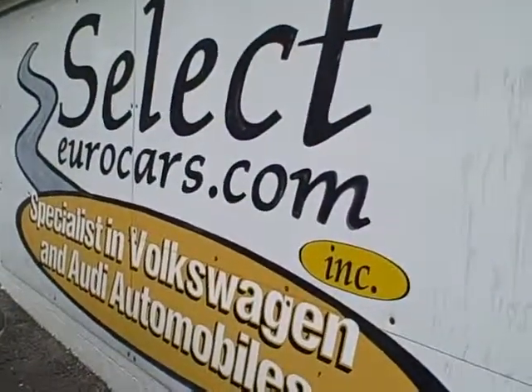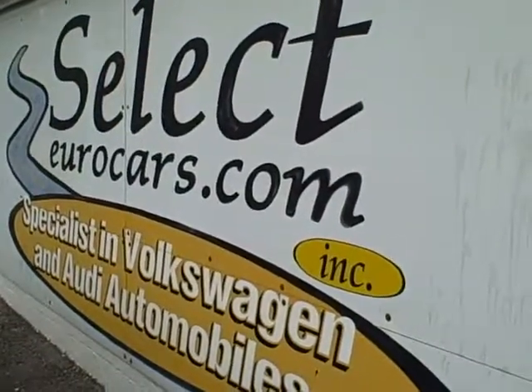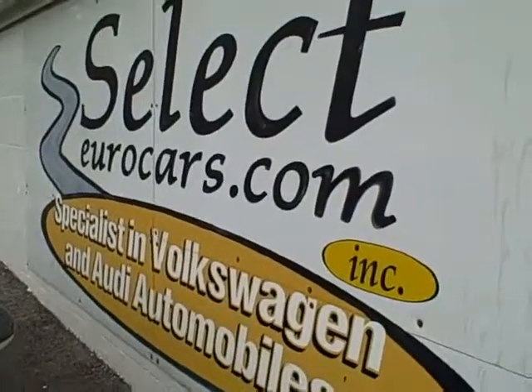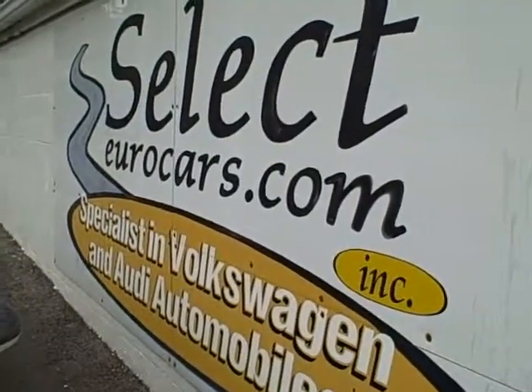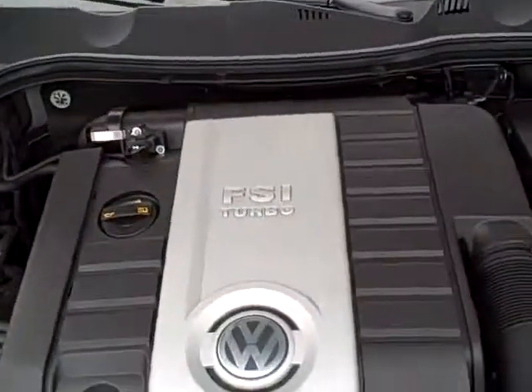This car is sold with our six-month, 6,000-mile warranty here at Select Eurocars. We do have extended service contracts available with terms of four-year 48,000 miles, five-year 125,000 miles total accumulated mileage, four-year unlimited mileage, and many good programs available to extend your coverage.